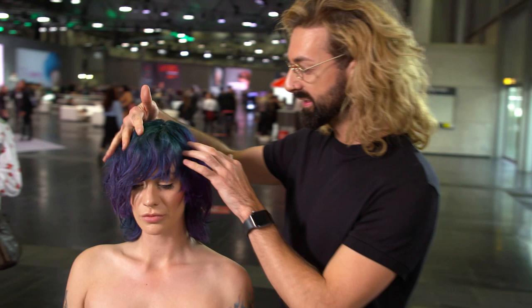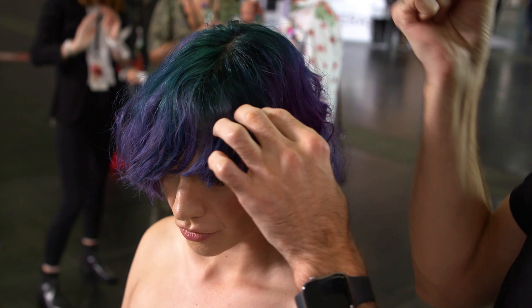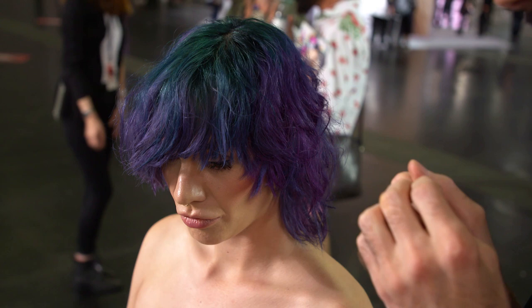Hi guys, my name is Luka Lauko, and today I'm going to show you what I did on my beautiful model Jessie. As you can see, I was inspired by a very cold green color which is merging into violet shades.